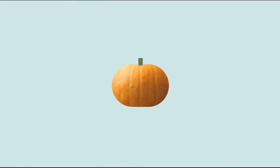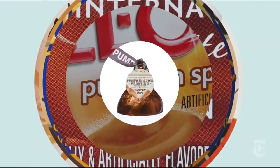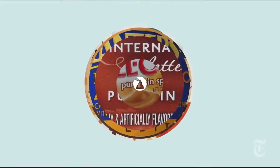Nielsen reports indicate that pumpkin is rocketing toward its biggest year ever as a processed food flavor. The industry's biggest secret? There often is little or no actual pumpkin in it.